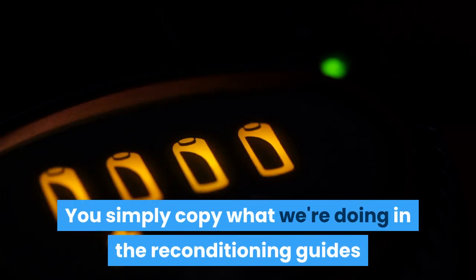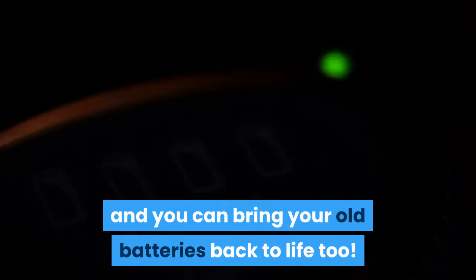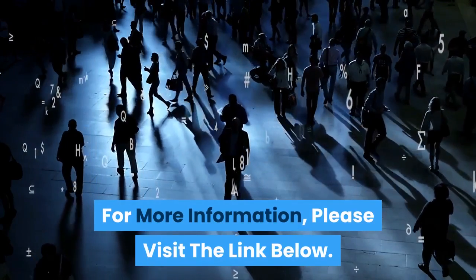You simply copy what we're doing in the reconditioning guides and you can bring your old batteries back to life too. Thank you for watching — please consider subscribing and liking, and for more information please visit the link below.